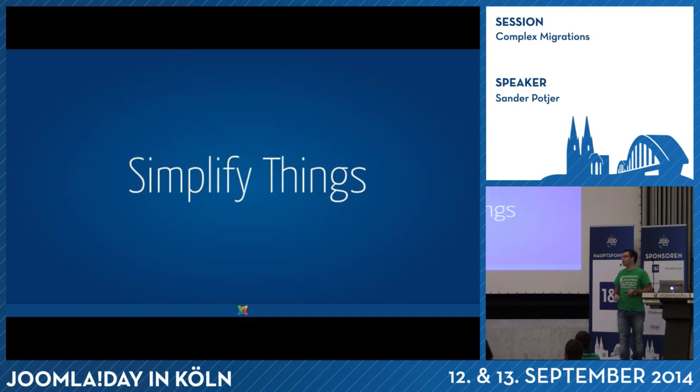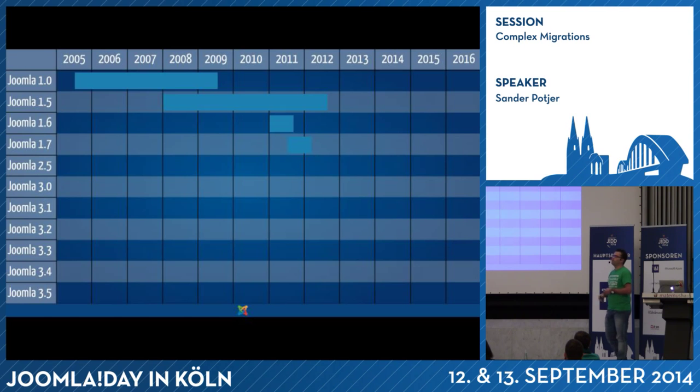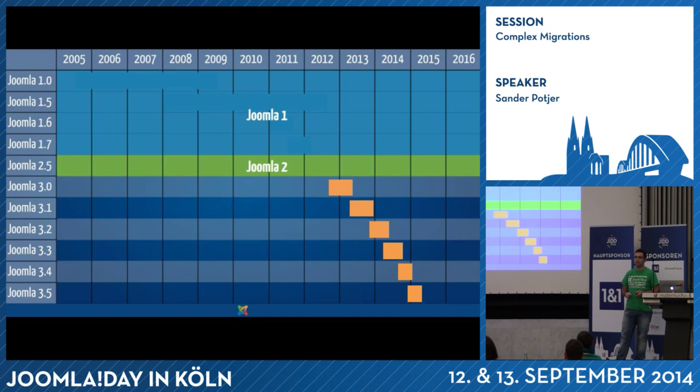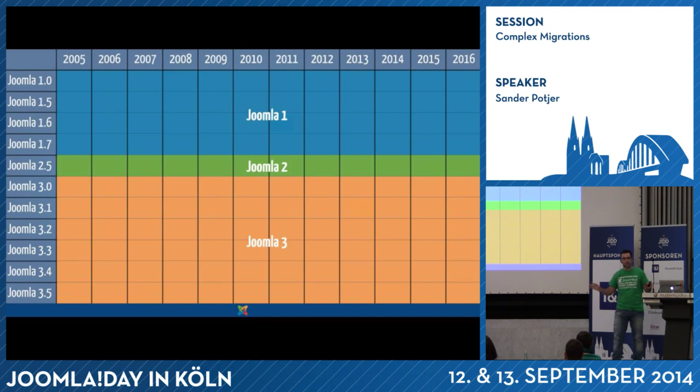Let's simplify things. We have Joomla 1.0, 1.5, 1.6, and 1.7 — let's call it Joomla 1. We have Joomla 2.5 — call it Joomla 2. And we have Joomla 3. So basically just Joomla 1, 2, and 3. Forget about the rest of the numbers.